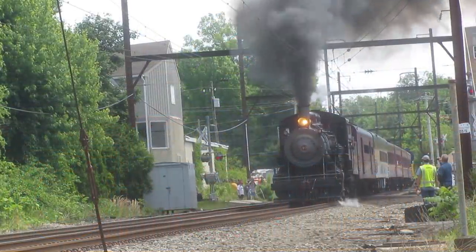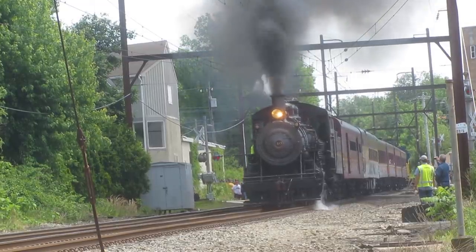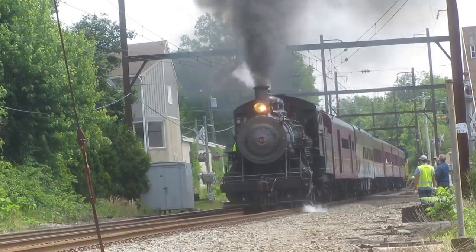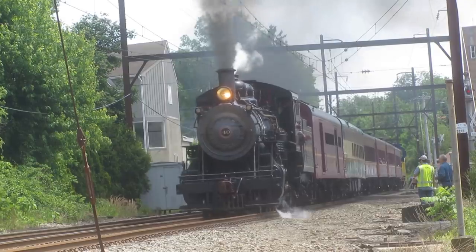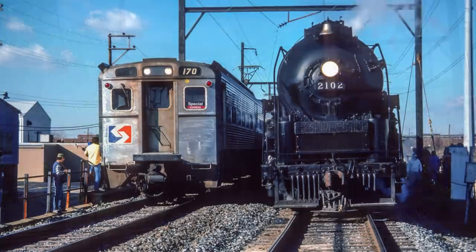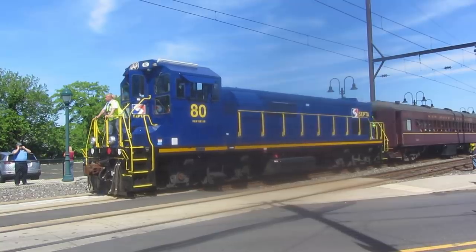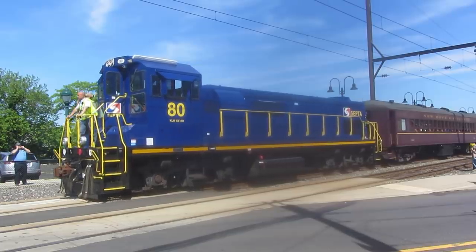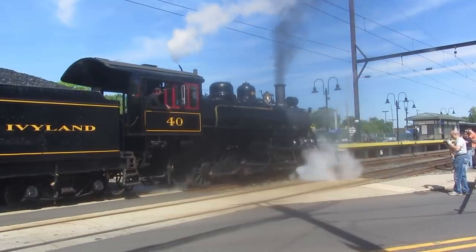And so, on May 18th, 2019, history was made when New Hope 40 was under the wires at North Wales Station, running excursions between North Wales and Gwynedd Valley. This was one of 40's first trips off of New Hope tracks, and the first time a steam engine had run under SEPTA's wires since 1991, when Reading T1 number 2102 ran excursions in Lansdale, Norristown, and other ex-Reading lines. With SEPTA SE-15B 80 on one end and 40 on the other, crowds flocked to the crossings and stations to see this amazing feat.